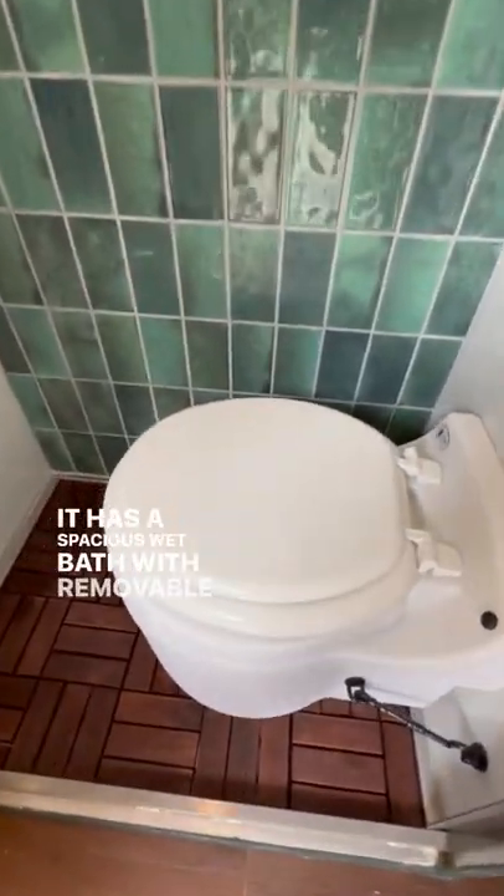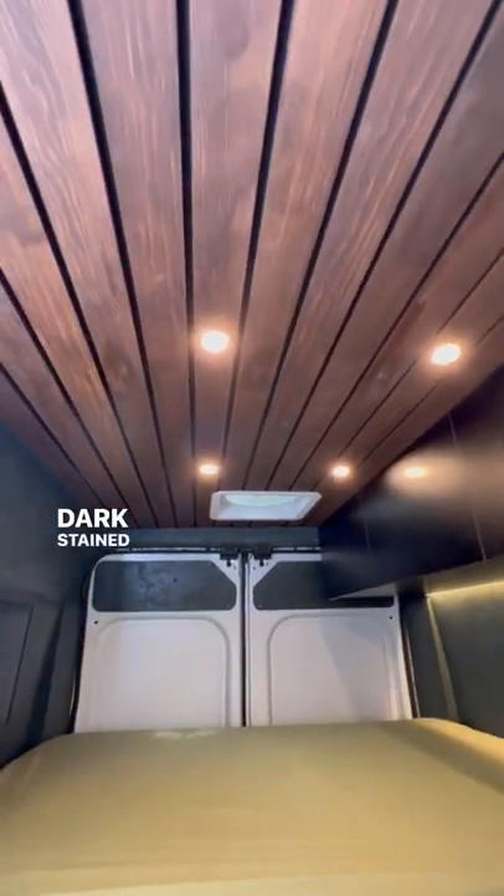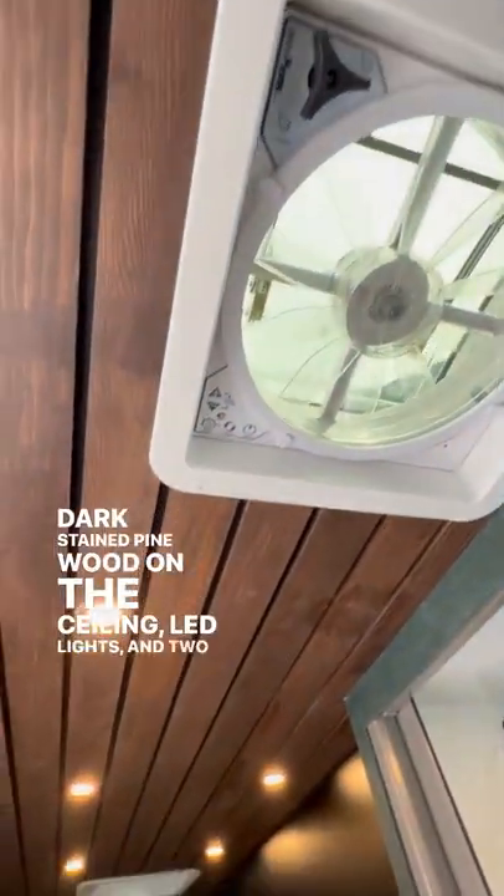It has a spacious wet bath with removable dry-flush toilet. Dark-stained pine wood on the ceiling, LED lights, and two Max Air fans.